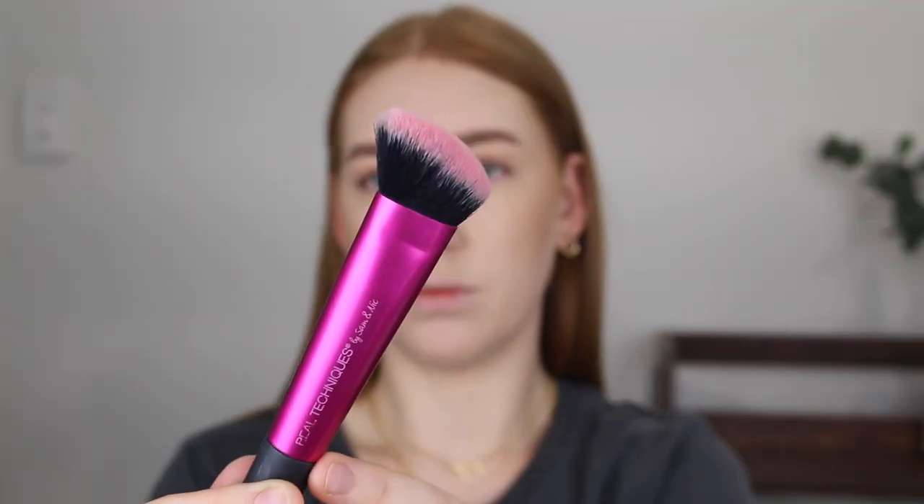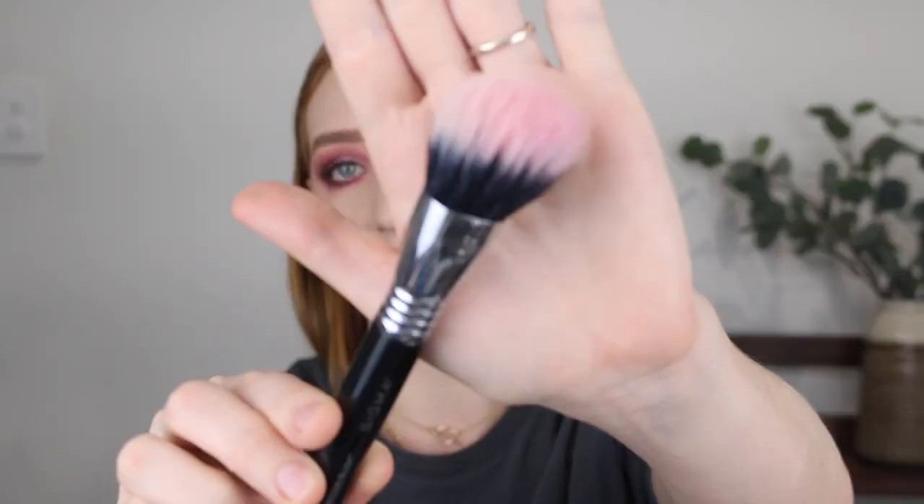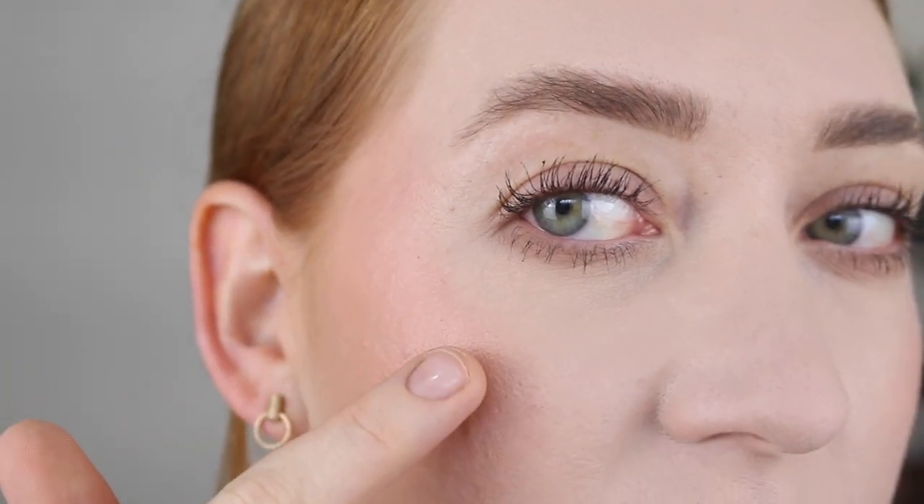As you can see I like to use this brush by Real Techniques — it's the sculpting brush. It has nice tightly packed dense bristles and I found that it worked best when applying. I did try it with my Sigma F53 Air Contour and Blush brush, which I love for cream and liquid blushes, but I found it moved the product underneath, so using a more dense brush prevented that.